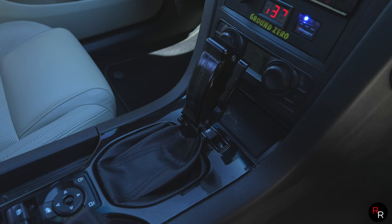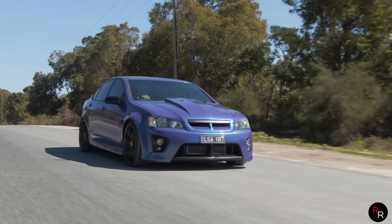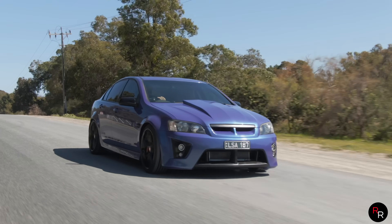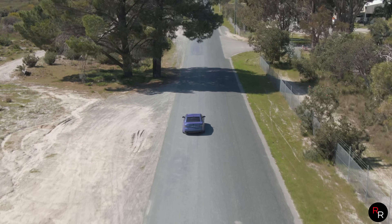The 6L80E — I've been in a few of them that can push pretty big power, which was always a bit of a surprise to me that they can be built to take quite a beating. I was going to go the turbo 400 route like everyone else, but I was talked around for drivability and obviously driving on the freeway and things like that.